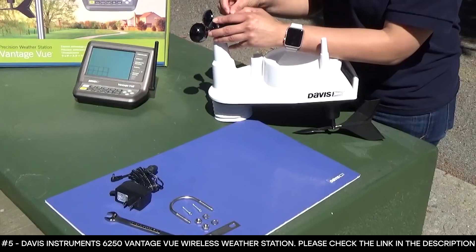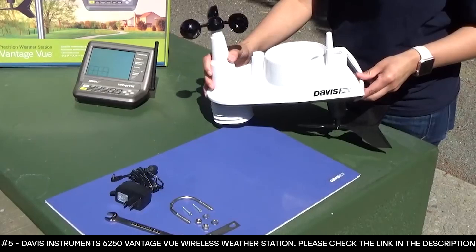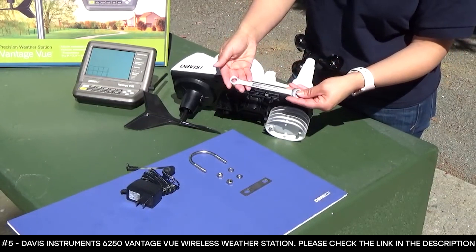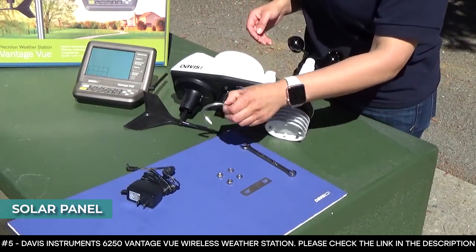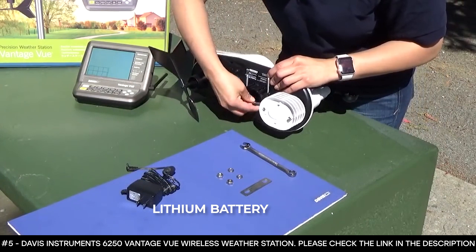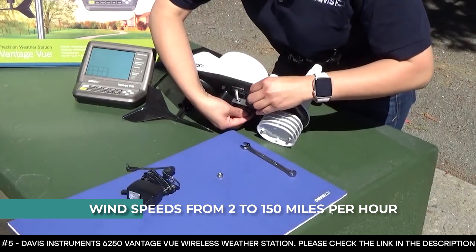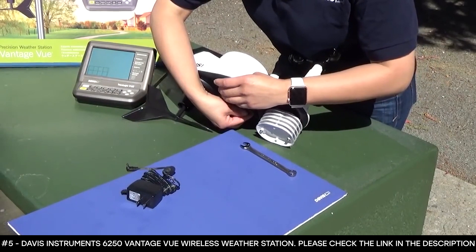It also features a glow-in-the-dark keypad that allows you to access multiple views and functions, including weather forecasting, moon phase, graphing of weather trends, alarms, and much more. Its updates provide you with current weather conditions including indoor and outdoor temperature, humidity, barometric pressure, wind speed and direction, dew point, and rainfall. This home weather station has a solar panel that energizes the station during the day, an onboard supercapacitor that provides power at night, along with a lithium battery that serves as backup whenever needed. It features a self-emptying tipping spoon that measures rain with a .01-inch resolution.